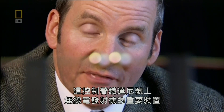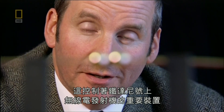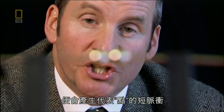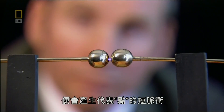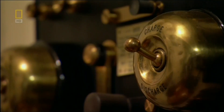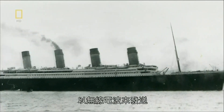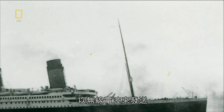This controlled the device at the heart of the Titanic's transmitter: the spark generator. Every time the operator tapped a key, it created a short burst for a dot and a long burst for a dash. The spark sent a voltage pulse up to the ship's aerial, where it was transmitted as radio waves.